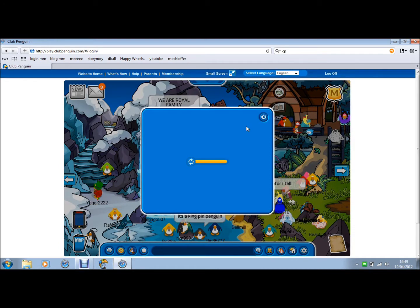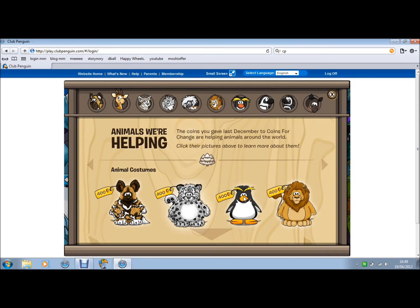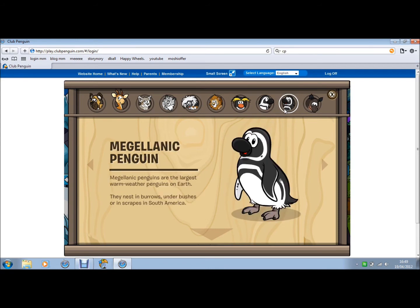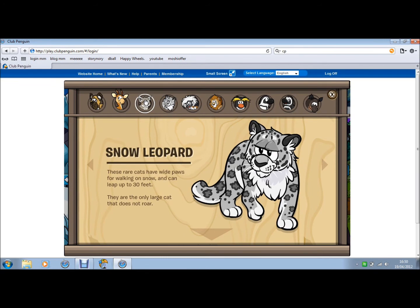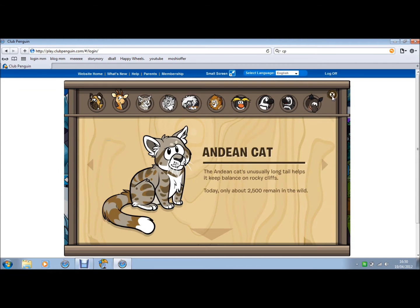There we go, you can go in there. Why they have a penguin suit when you're on Club Penguin, I don't know — it's weird. Really weird. There's anteaters and weird penguins, other penguins again, a lion, a cotton-top tamarin, a snow leopard, and Andean cats. You can check out the rest if you want.